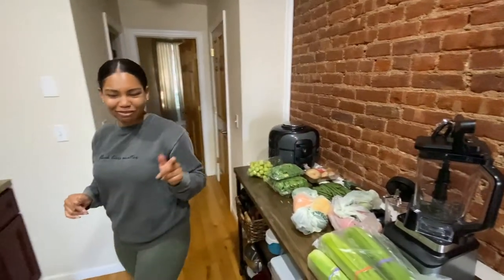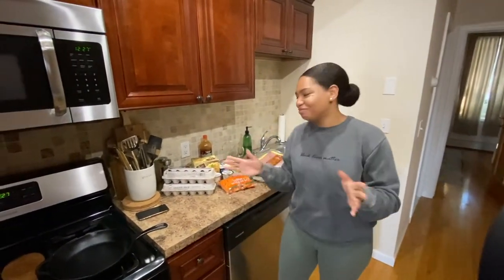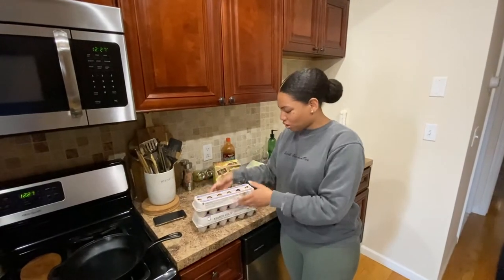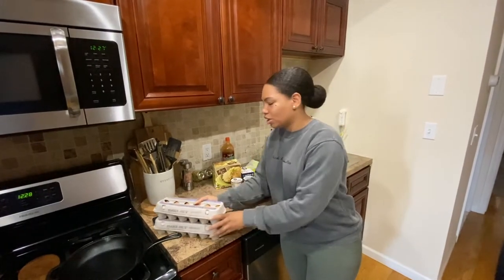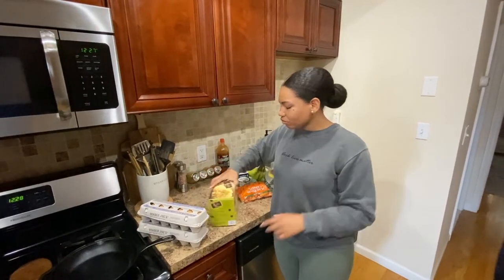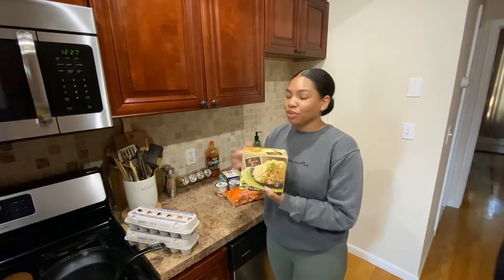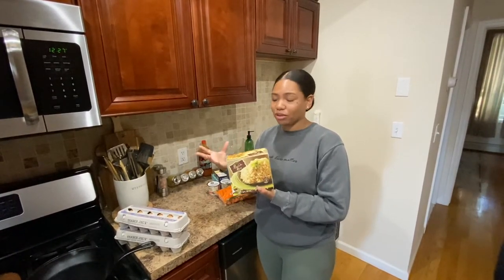Quick note — new kitchen! I've moved, it's been a few months, lots of updates. Got some eggs here — two cartons of cage-free brown eggs. Going to have them with breakfast, boiled, just something super basic with oatmeal and all that. Also got some frozen brown rice. I really like rice but white rice isn't always great, so I bought the frozen brown rice. I've tried to cook brown rice from scratch and it's really hard, so we're going with this for meal prep.